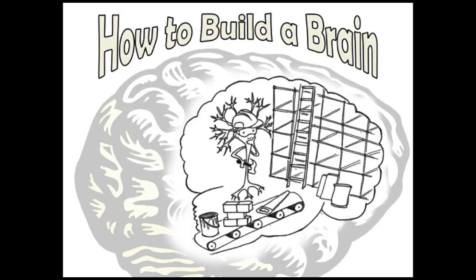My research goal is to rebuild damaged brain tissue. But in truth, stem cells will be doing all the actual building. I'm just making biomaterials that tell them how to build a brain.